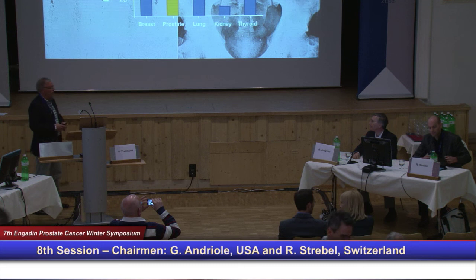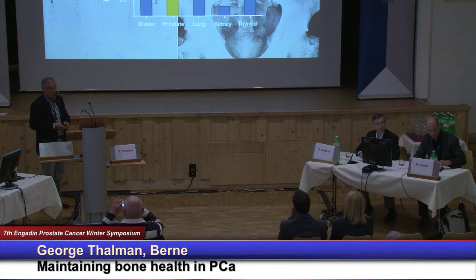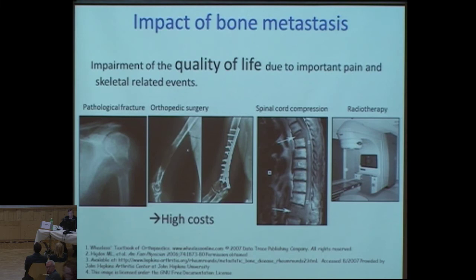You are all well aware of the clinical problem of prostate cancer and the incidence of bone metastasis in these patients, with over 70%. The impact is also clear: it's an impairment of quality of life due to important pain and skeletal-related events, leading to fractures that need surgical treatment or spinal cord compression requiring radiotherapy.